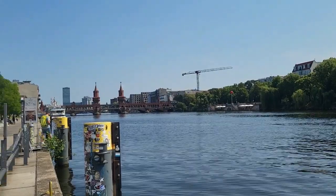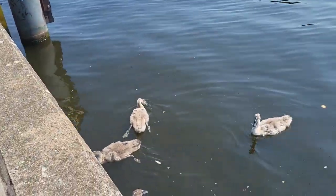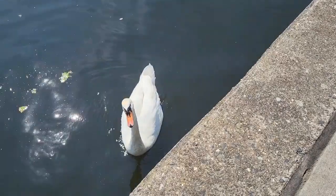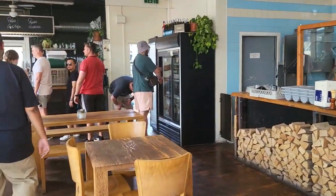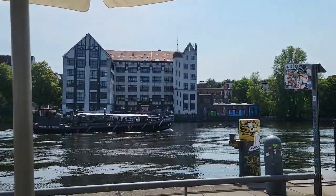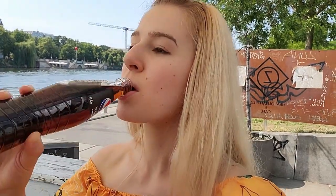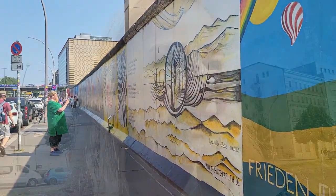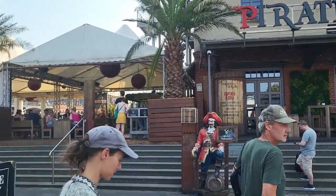And there is the bridge where we will go later. It's crowded on that side of the wall. There's a restaurant called Pirates Berlin. We've arrived at the end of the wall and now we are going to look at the bridge.